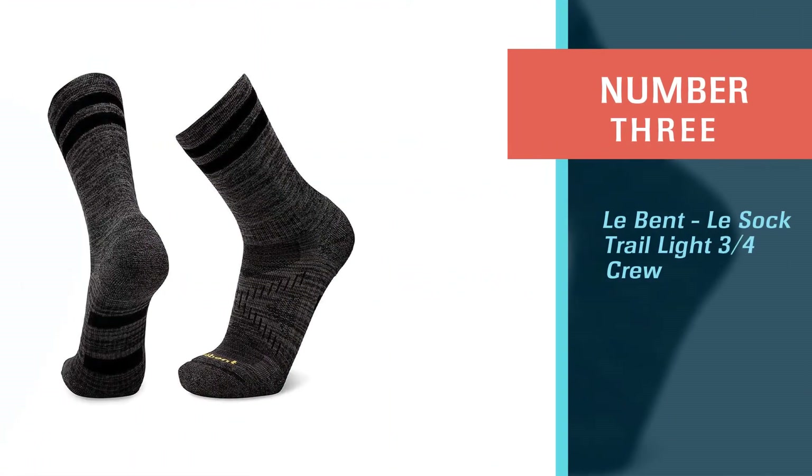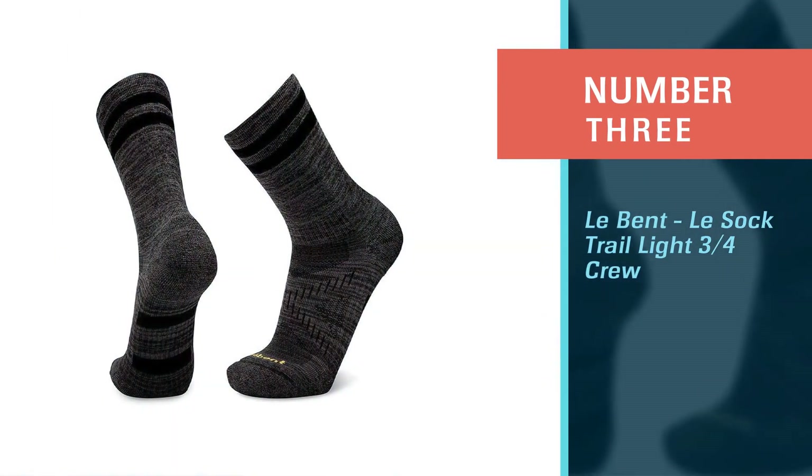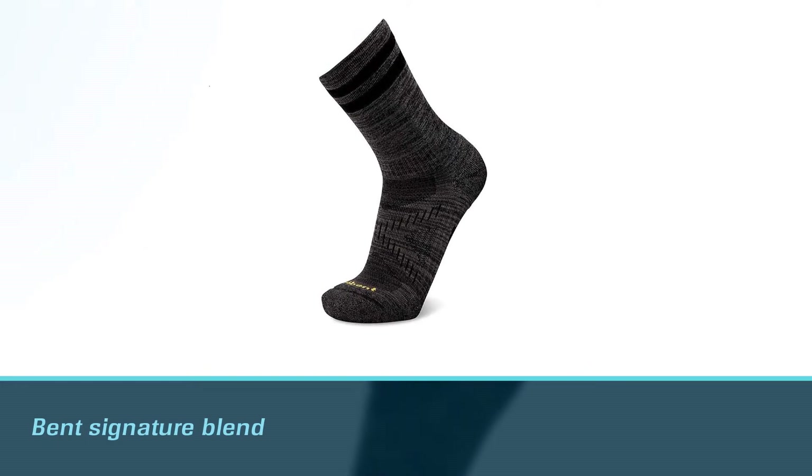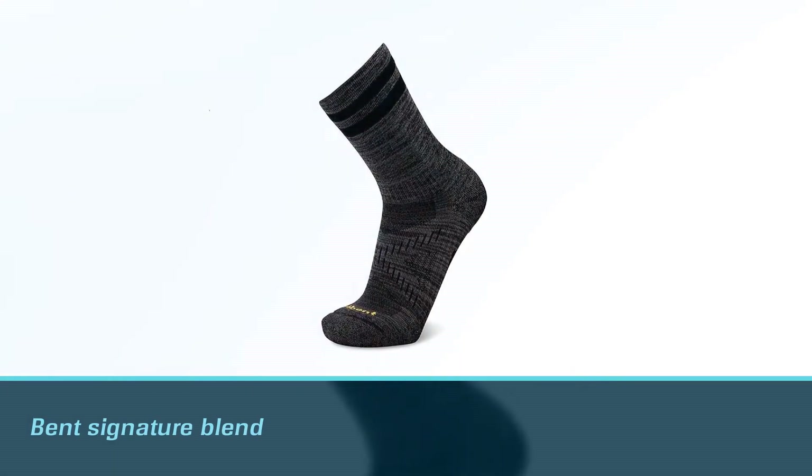Number three: Le Bent Trail Light Three-Quarters Crew. When the weather gets hot, I grab my Le Bent socks, at $22. The Le Bent signature blend includes merino and Renu from bamboo.